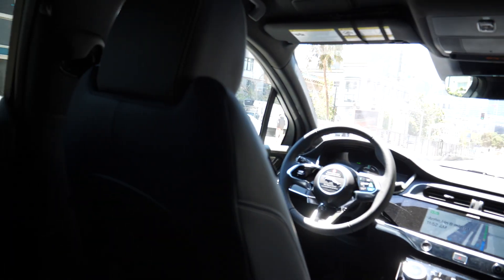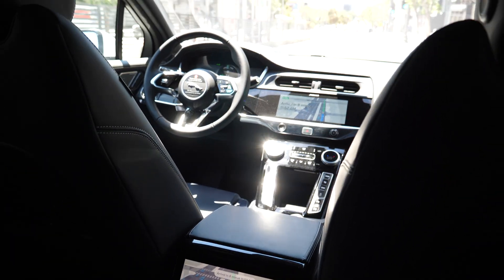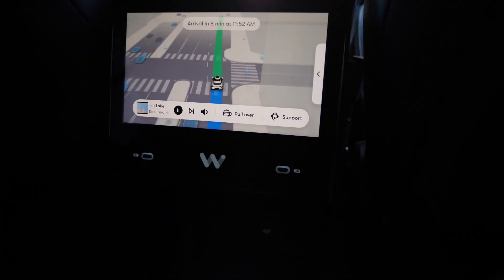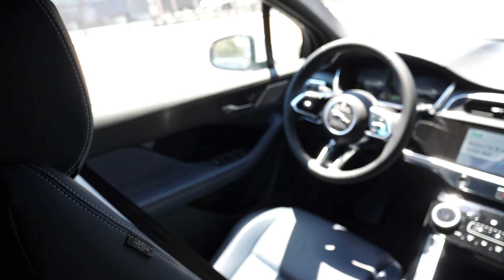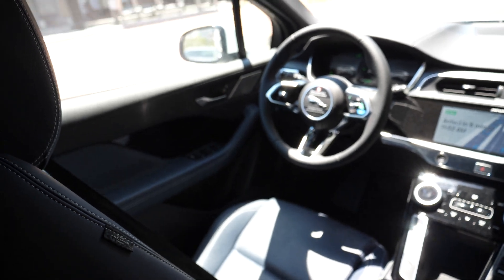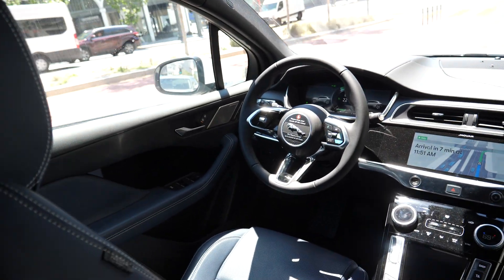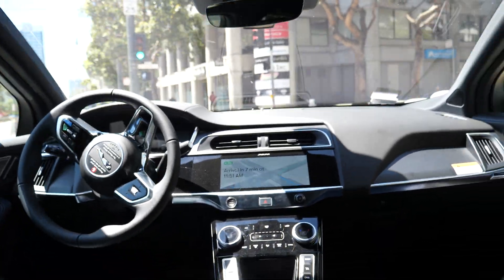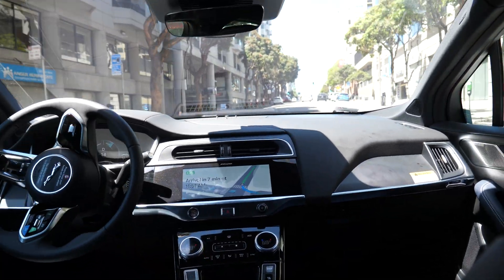Alright, so we're officially on our way to this place called Painted Ladies — or something like that, I forgot the name. Right now we are sitting in a driverless taxi. As you can see, there's no driver. It's pretty crazy, man. Technology has advanced in such a short amount of time.